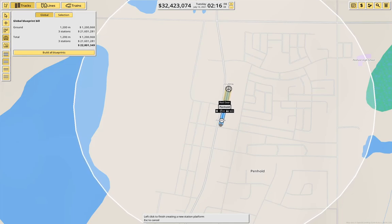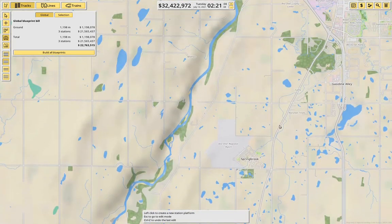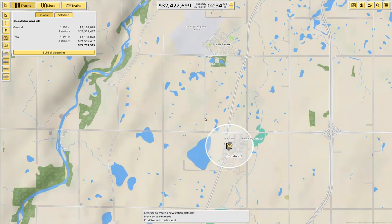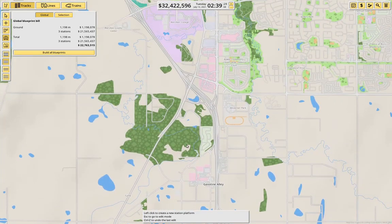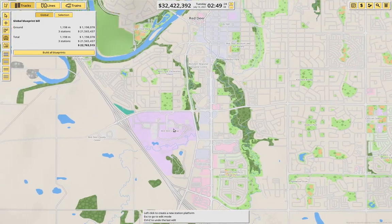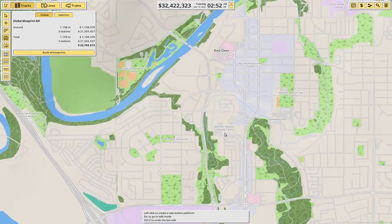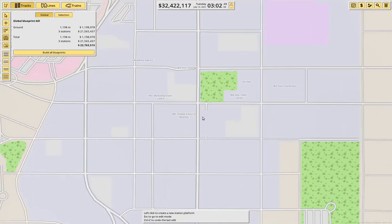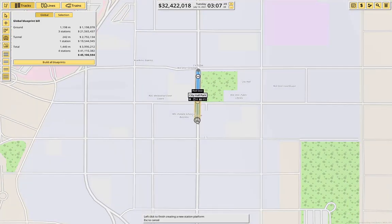Okay, there we go — Penhold. Should we put one at Springbrook? No. And then we're going to need one over here in Red Deer somewhere. I think the place in Red Deer is going to be the downtown core, and this one is going to be underground. So we're going to put it here — down to here. That gets us to Red Deer.